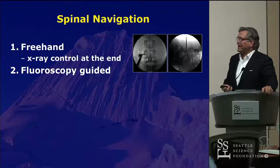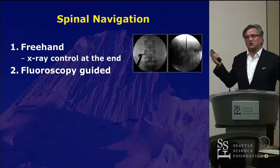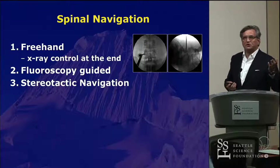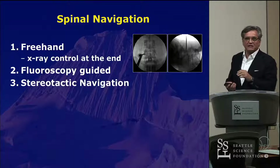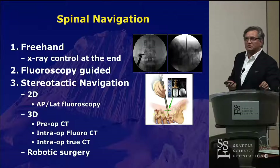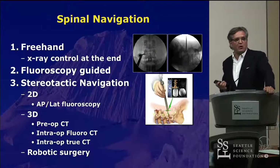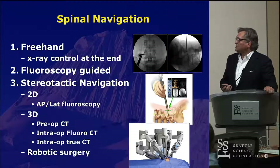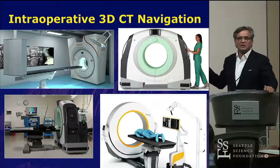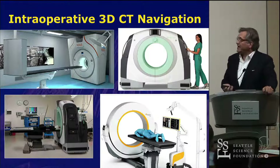Navigation could be anything from freehand. Some surgeons don't need navigation — they're so good. Those are maybe 10% of surgeons. However, the majority of us will benefit from some type of image guidance and navigation. There are really good and robust data now that using 2D or 3D navigation will make you a more accurate surgeon. I won't talk a lot about robotic surgery, but I want to focus on the use of intraoperative CT navigation, which is the latest generation of 3D navigation we have available.